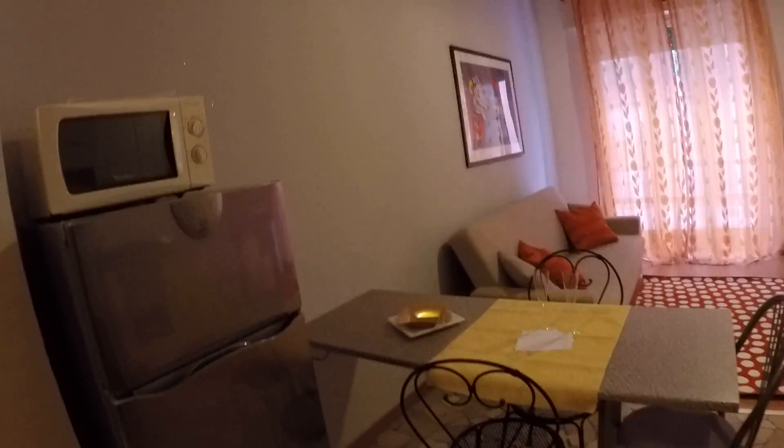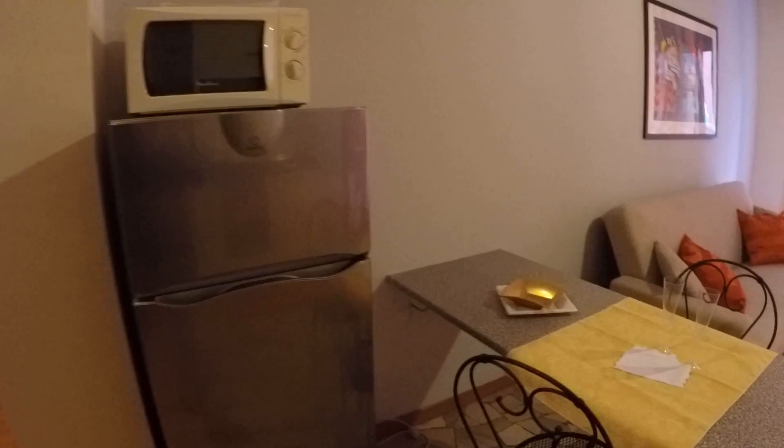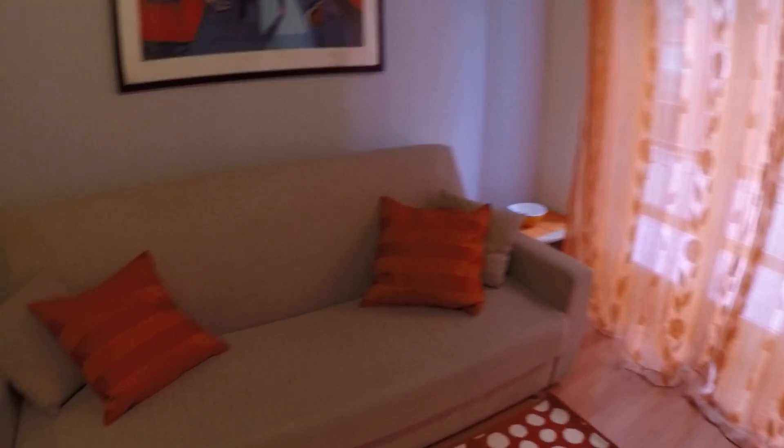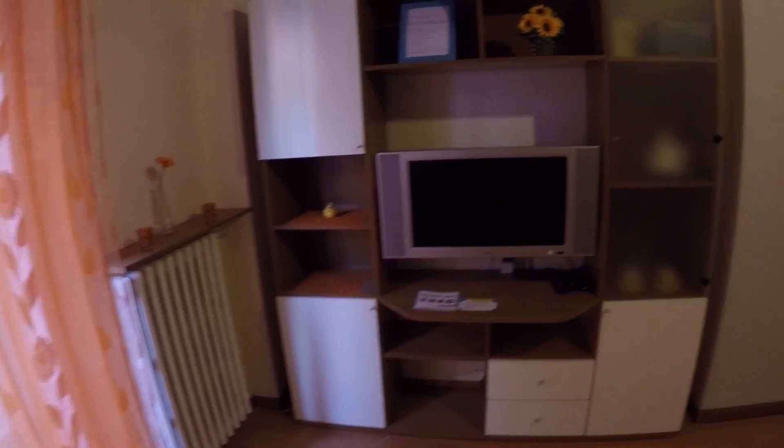Now we enter the living zone. We have right here the fridge and the microwave. There's a table. We have the little kitchen, well equipped with the oven, the stove and some space to store things. There's also the sink, and this is the chill zone to relax with the couch and also a big television.